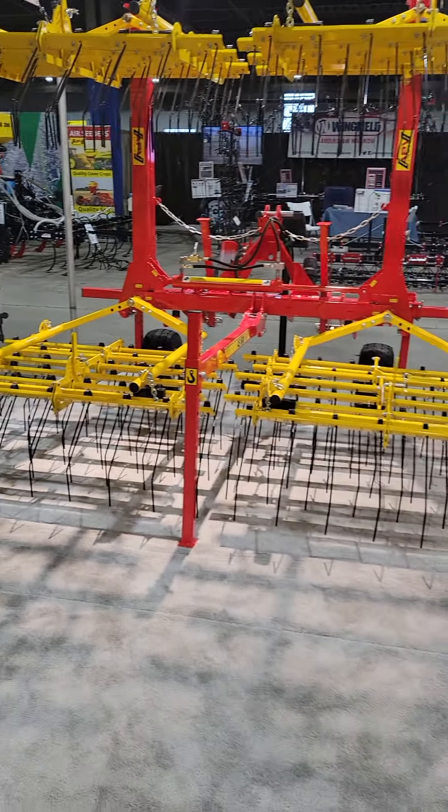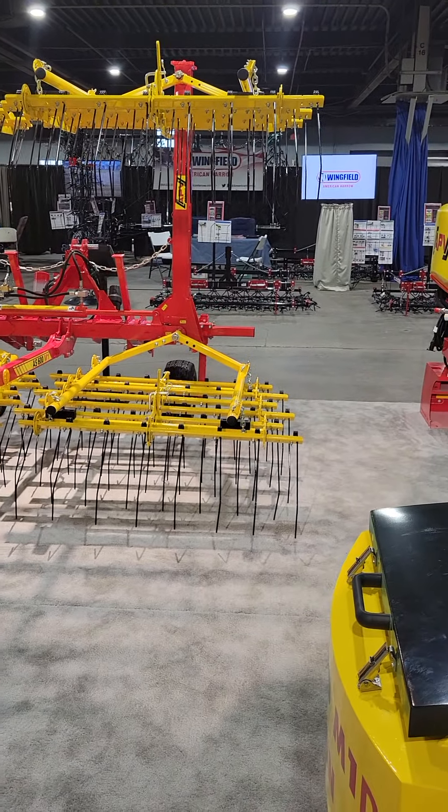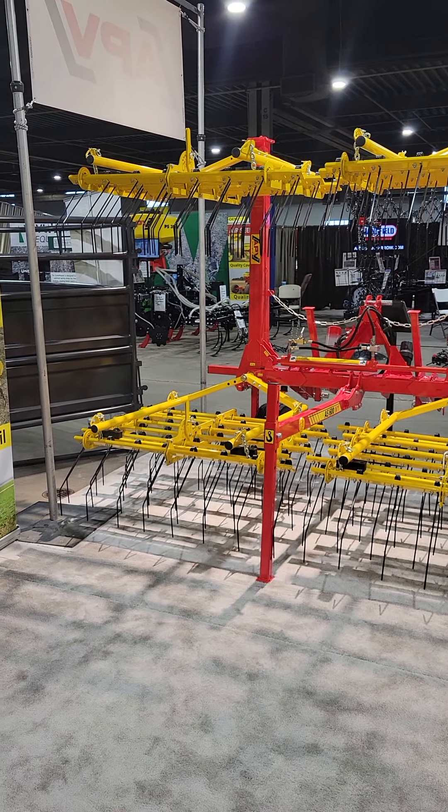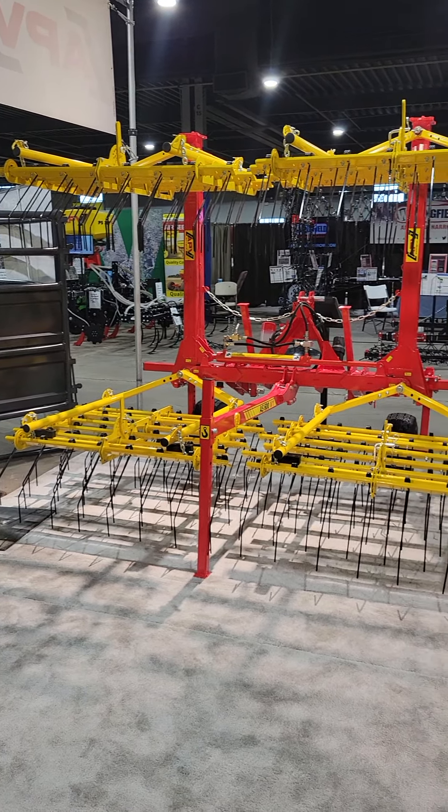We've got an AS600 tine weeder — stack folding, clip folding.